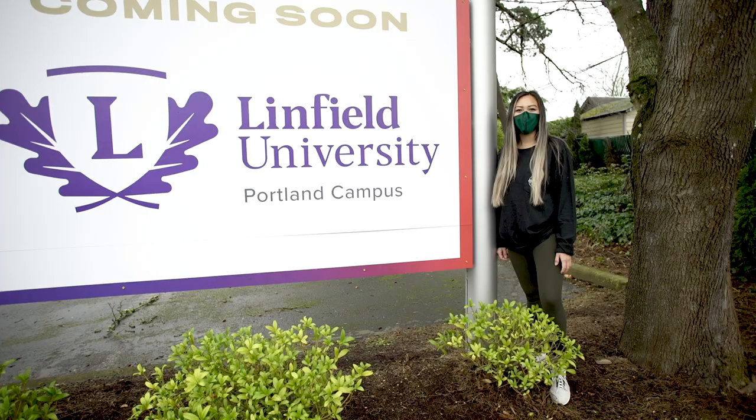Thanks for coming on tour with us! We can't wait for you to be here in person when things are safe!